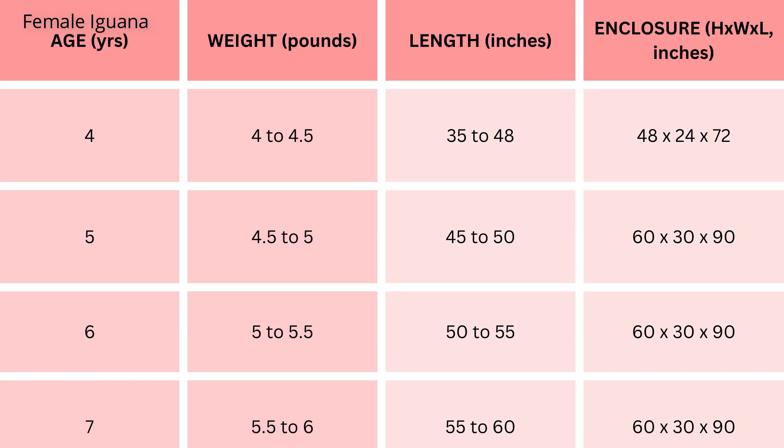At six years, growth persists, with females reaching 5 to 5.5 pounds and measuring 50 to 55 inches; the enclosure size remains at 60 inches height, 30 inches width, 90 inches length. At 7 plus years, mature females can weigh 5.5 to 6 pounds and measure 55 to 60 inches, with the recommended enclosure size remaining at 60 inches height, 30 inches width, 90 inches length.